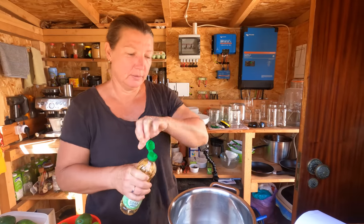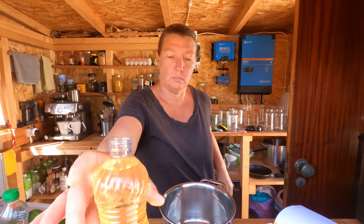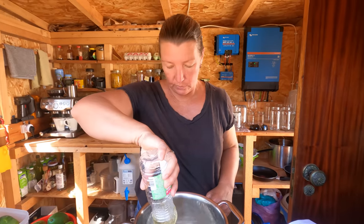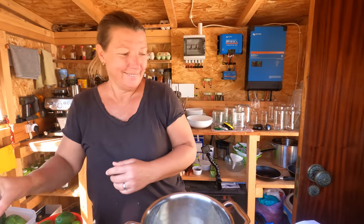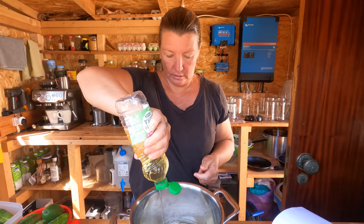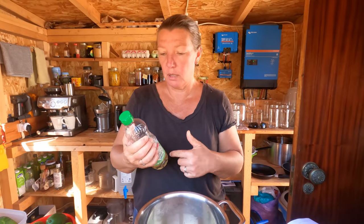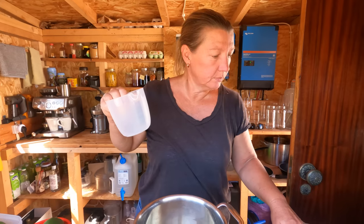This vinegar bottle should be 500 grams because it says so on the bottle — my scales say 503, good value. Interestingly, this is the only size of vinegar you can buy in our local shop. So if anyone lives in central Portugal, in the interior, and knows where we can buy larger quantities — like five litre bottles — please let us know, because I hate the plastic on these.